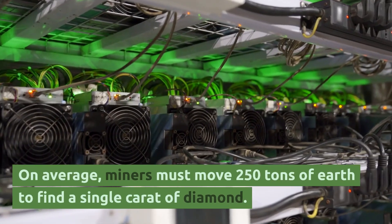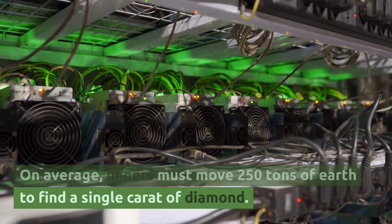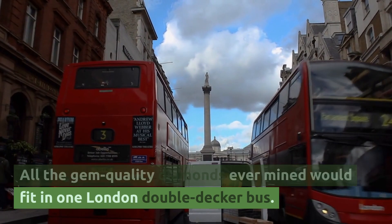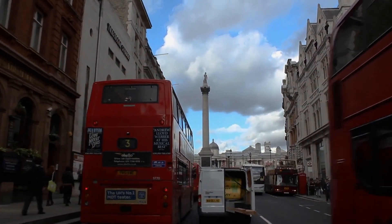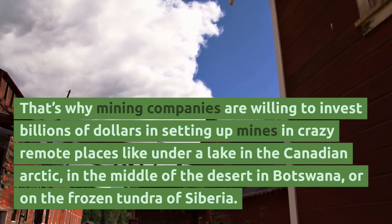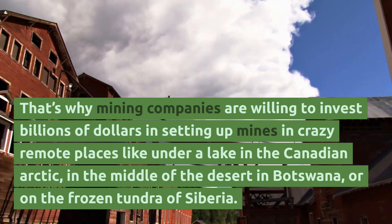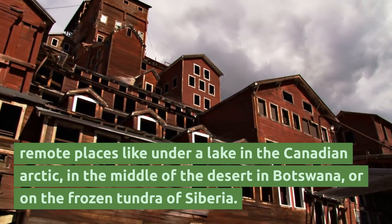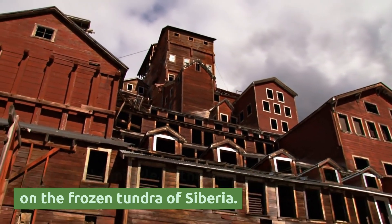On average, miners must move 250 tons of earth to find a single carat of diamond. All the gem-quality diamonds ever mined would fit in one London double-decker bus. That's why mining companies are willing to invest billions of dollars in mines in remote places like under a lake in the Canadian Arctic, in the middle of the desert in Botswana, or on the frozen tundra of Siberia.